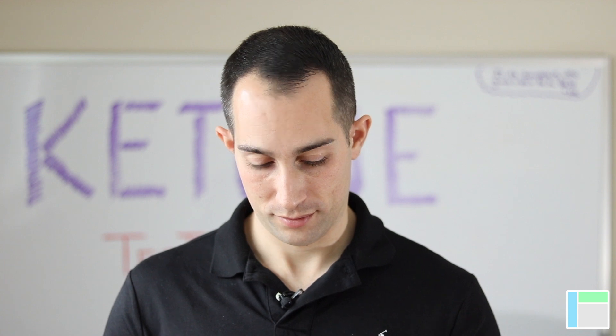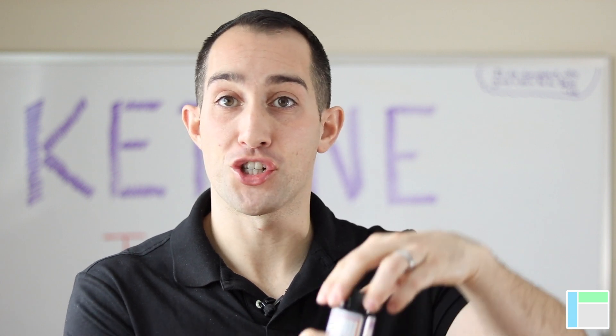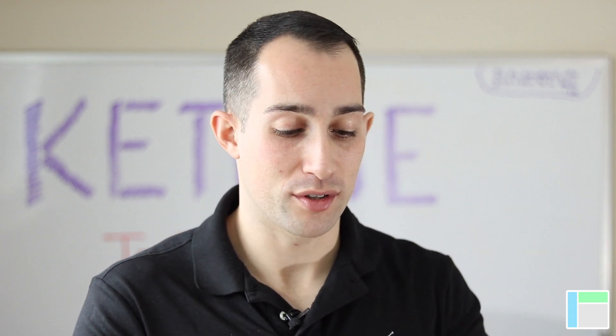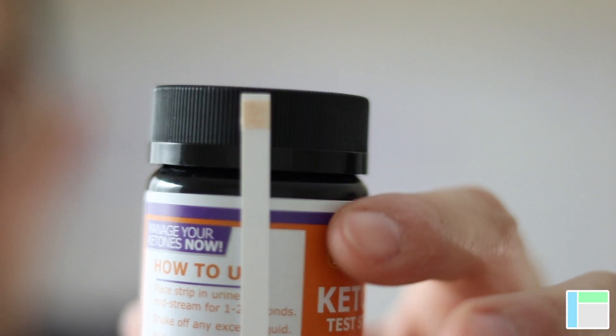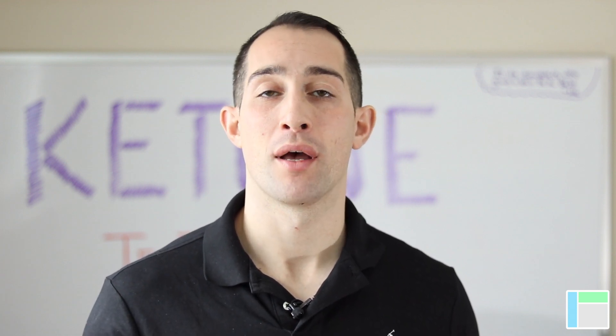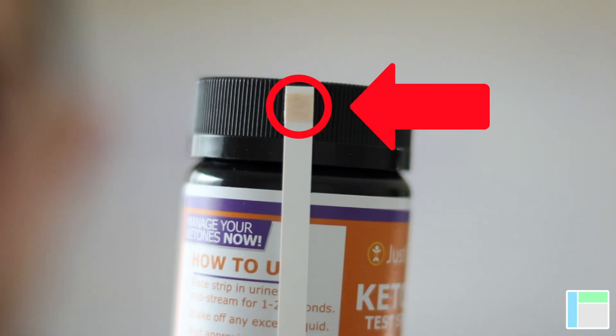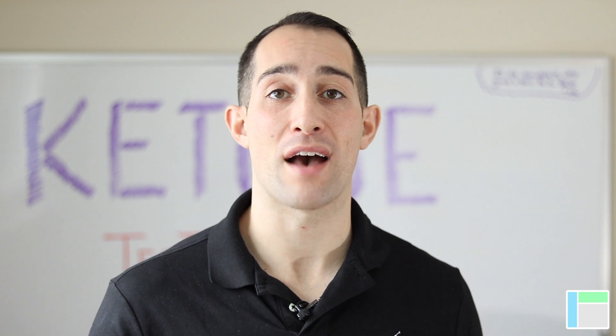So let's crack out these strips and see what they do. How to use them: when you take a strip out of the bottle, you want to be quick with it — open it up fast, take a strip out, and shut it. As you can see, we have a white strip, and at the very end there's an indicator that measures the amount of acetoacetate in the urine. There are two ways to do this. One: urinate directly on the strip — make sure you urinate directly on the tab. The second way: take a cup, urinate in it, and dip the stick in quickly. If you're going to use a cup, make sure it is sterile, because any contamination will affect your results.